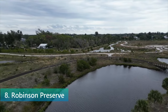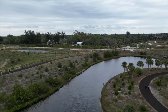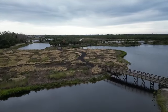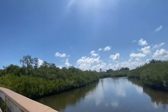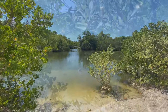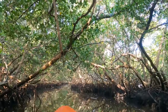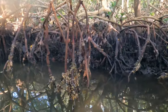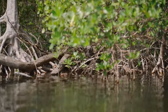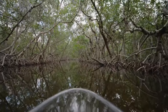Robinson Preserve is a natural wonderland, sprawling over 600 acres on the northwest side of Ana Maria Island. This preserve is a testament to Florida's natural beauty, offering visitors a chance to immerse themselves in a variety of ecosystems, including coastal marshes, mangrove forests, and maritime hammocks. The preserve's extensive trail system invites nature lovers and outdoor enthusiasts to explore by foot, bicycle, or kayak, with opportunities to observe local wildlife such as wading birds, fish, and occasionally manatees and dolphins.